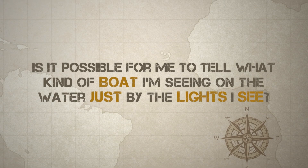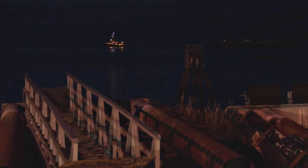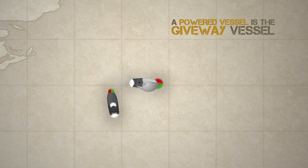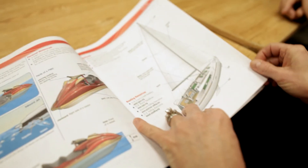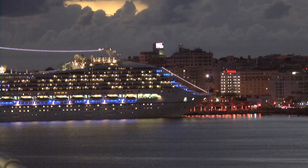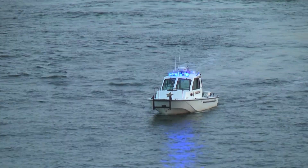Is it possible for me to tell what kind of boat I'm seeing on the water just by the lights I see? Light patterns are different for various vessels depending on their type, size, and what they are doing. The most basic difference is between boats under sail and boats under power. Sailing vessels generally go slower than powered vessels, and in an encounter you as a powered vessel would be the give-way vessel under most circumstances. A good rule of thumb is to avoid approaching boats with light patterns you do not recognize unless you can establish clear communications with the other vessel in advance. By the way, on water as on land, a flashing blue light on a power boat indicates law enforcement.